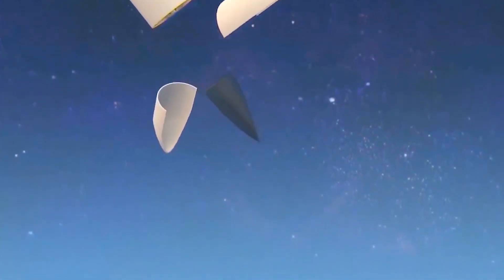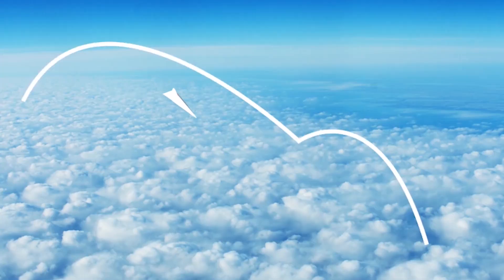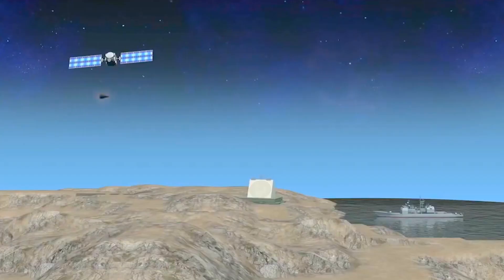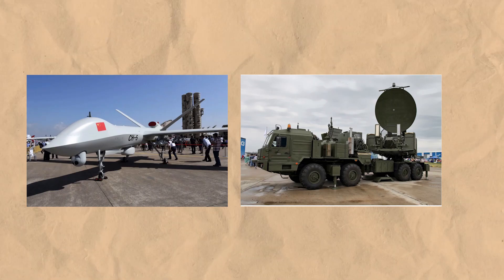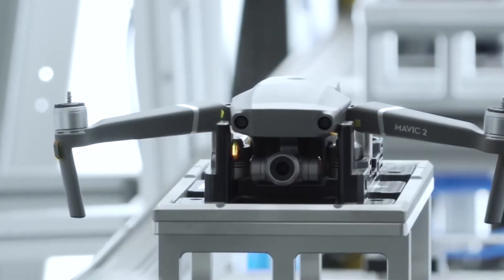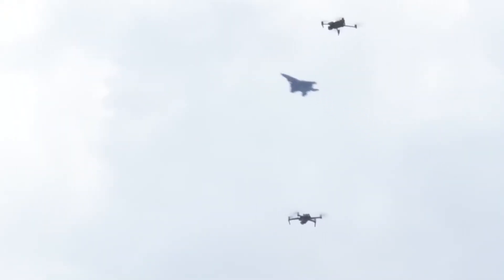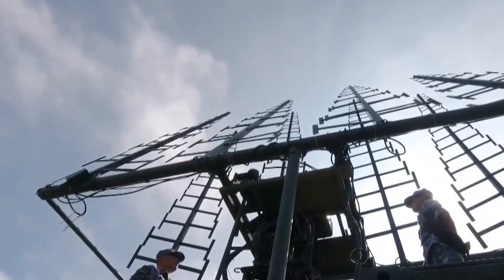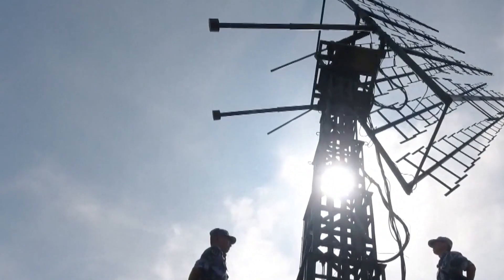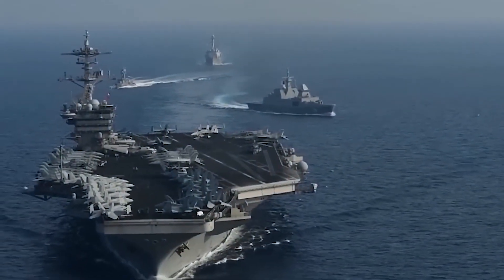China has also developed hypersonic weapons like the DF-ZF, a glide vehicle that can travel at speeds over Mach 5 and maneuver unpredictably, making it nearly impossible for current defense systems to track or intercept. China's advancements in drones and electronic warfare add further complexity. Low-cost drones deployed in swarms can overwhelm U.S. ships through surveillance or kamikaze-style attacks, outpacing air defense systems. Meanwhile, China's electronic warfare capabilities are designed to disrupt U.S. communications, radar, and missile guidance systems, weakening forces' ability to coordinate and respond effectively.